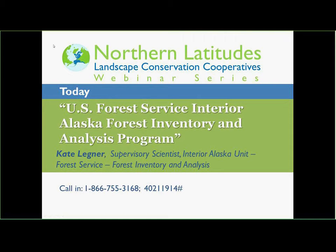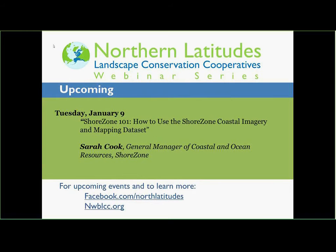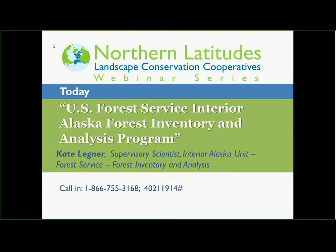We are the five Alaska Landscape Conservation Cooperatives, LCCs. We're public-private partnerships working on the big issues that are too big for any one group or any one entity to approach. We also work closely with the Alaska Climate Science Center.